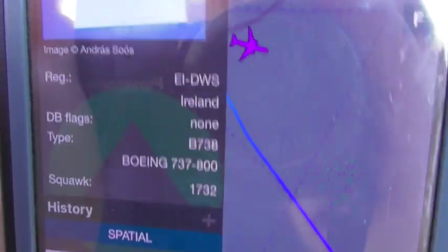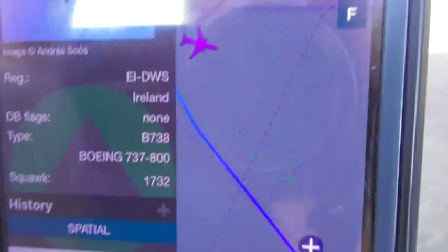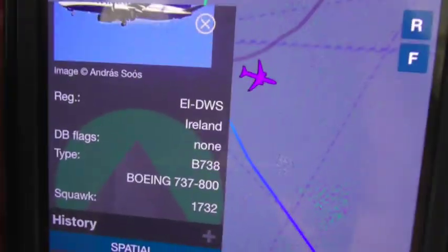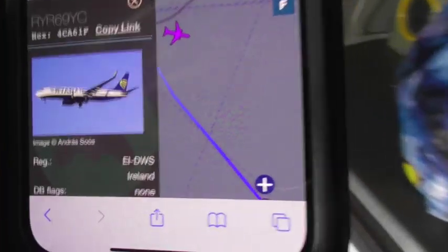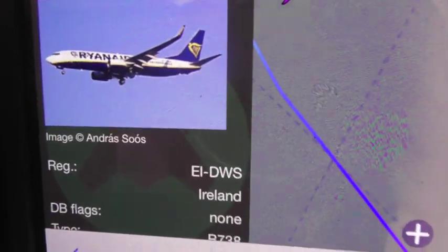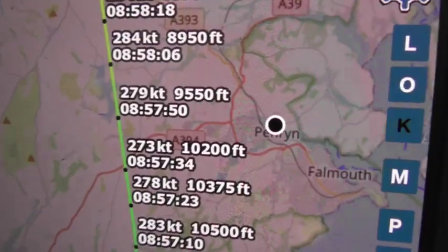That was the Ryanair Boeing 737-800 that we've just seen come over this morning. The registration is EI-DWS, and it came over at around 10,900 feet from here.